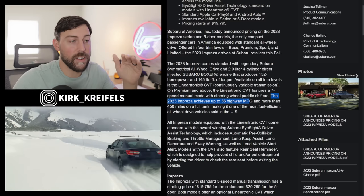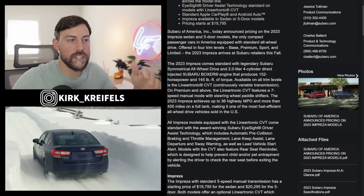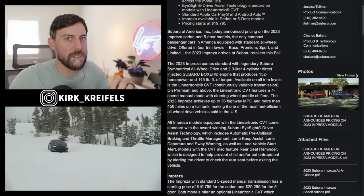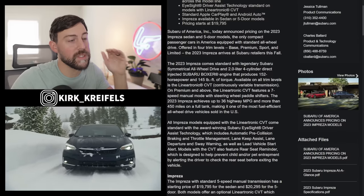Fuel prices are the way they are. We're seeing 36 miles per gallon and 450 miles of range, with refuel times of about five minutes. EVs are far from where they need to be for the average person.